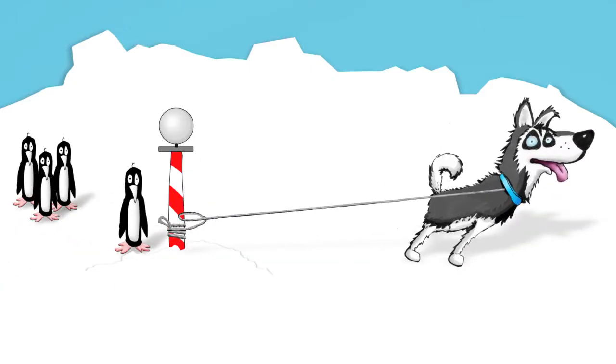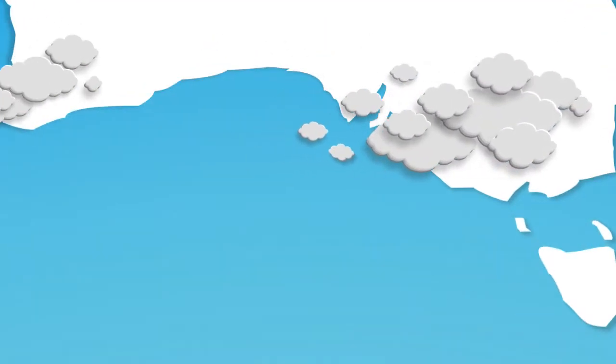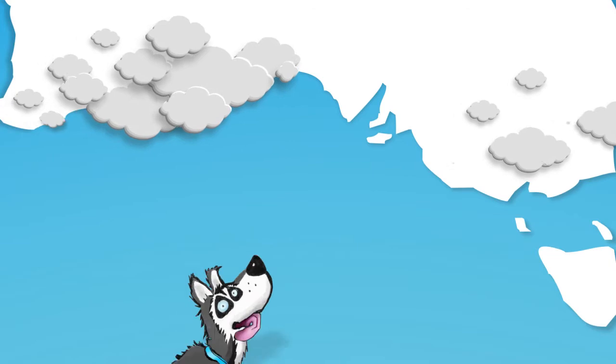When Sam is let off the leash, this can drive westerly winds further north, increasing the chance of cold fronts and rainfall across the Southern states.